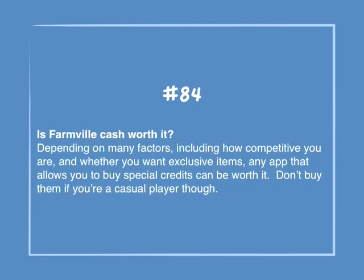Number 84: Is Farmville cash worth it? Depending on many factors, including how competitive you are and whether you want exclusive items, any apps that allow you to buy special credits can be worth it. Don't buy them if you're a casual player though.